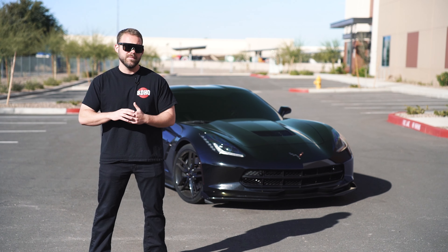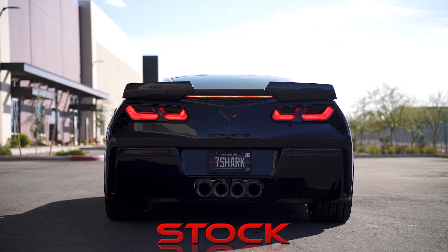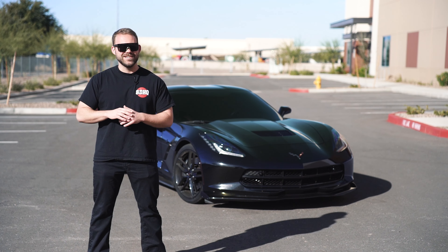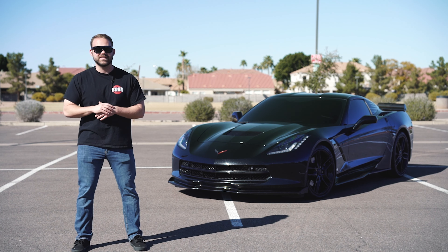This is what it sounds like currently. And that's just not good enough for this car. Boy oh boy did this Cooke's combination give us the Corvette sound we're looking for.